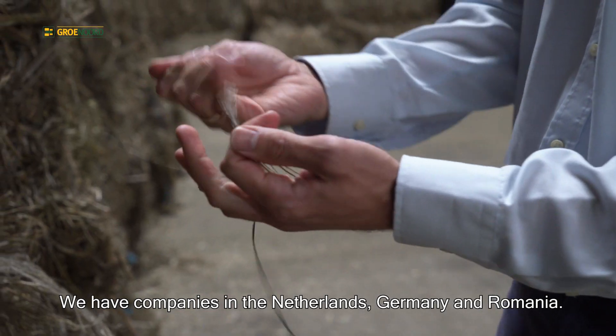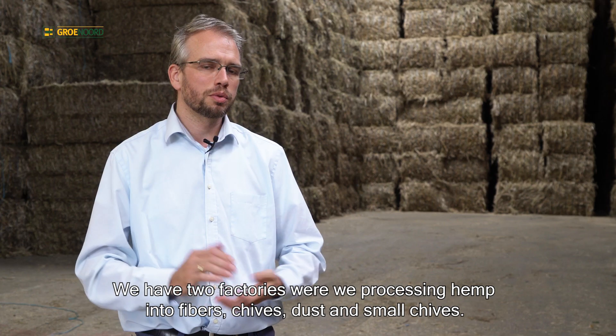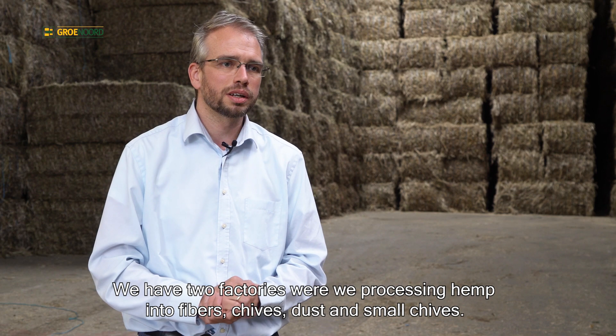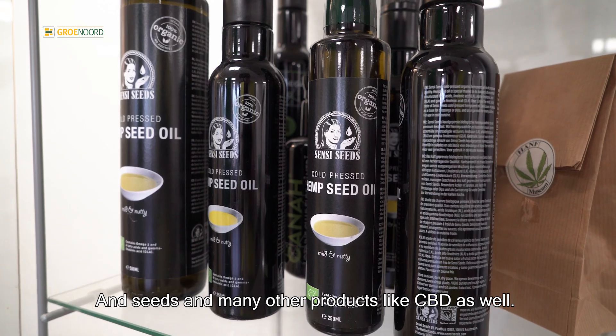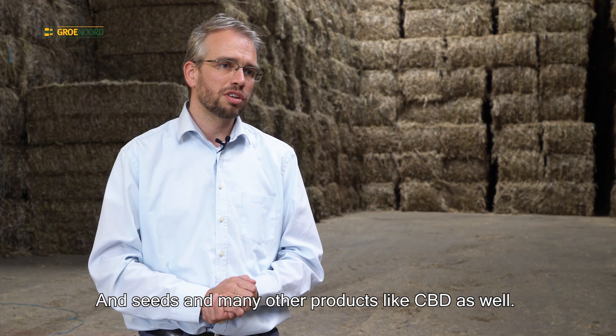We have companies in the Netherlands, Germany and Romania. We have two factories where we are processing hemp into fibers, shives, dust, small shives and seeds, and many other products like CBD as well.